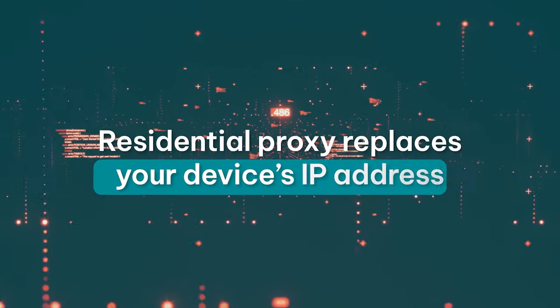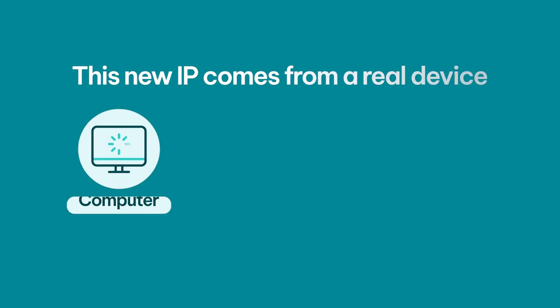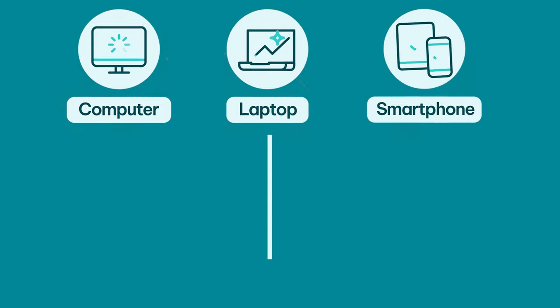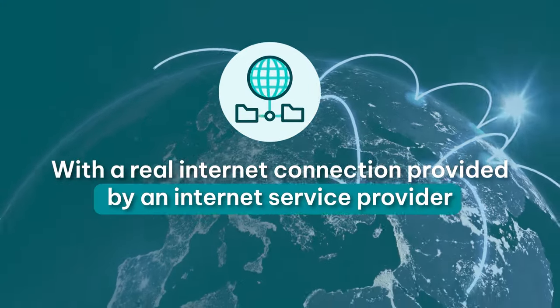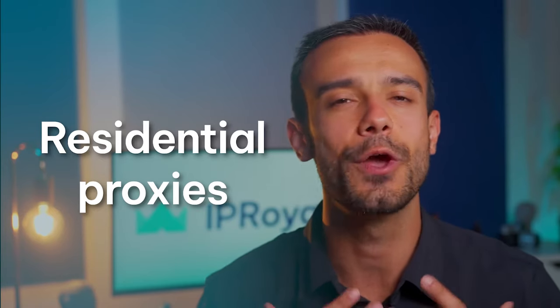As we already know, a residential proxy replaces your device's IP address with its own in a location of your choice. This new IP comes from a real device — a computer, laptop, or smartphone — with a real internet connection provided by an internet service provider. Since they look and behave like regular internet users, residential proxies are highly trustworthy. This is why they're so popular.